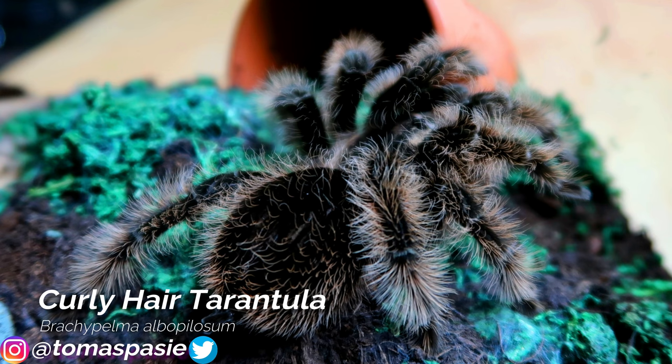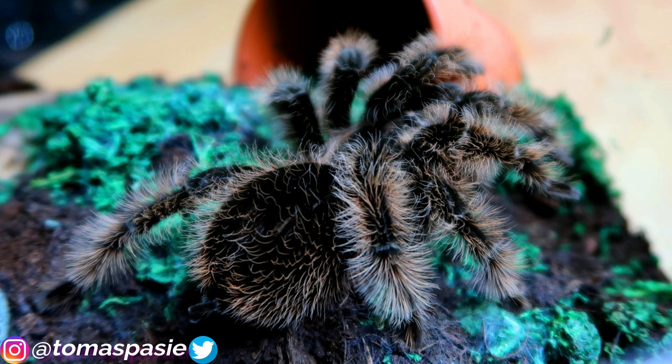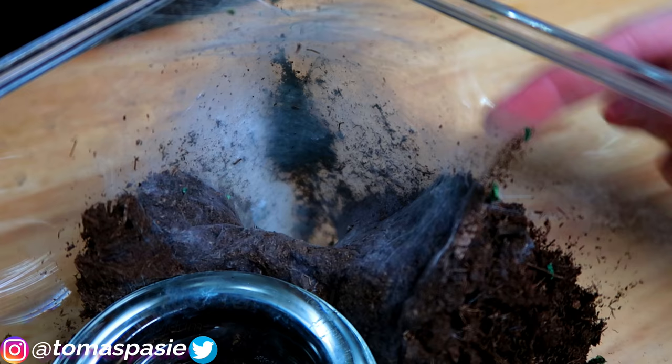Here's my curly hair tarantula — it looks similar to the Chilean rose-hair but is a lot hairier. This one can move pretty fast and surprises me sometimes, but she's pretty friendly. I personally don't handle tarantulas because they don't gain anything from it. She has a very good feeding response, so check out my feeding videos on the channel.